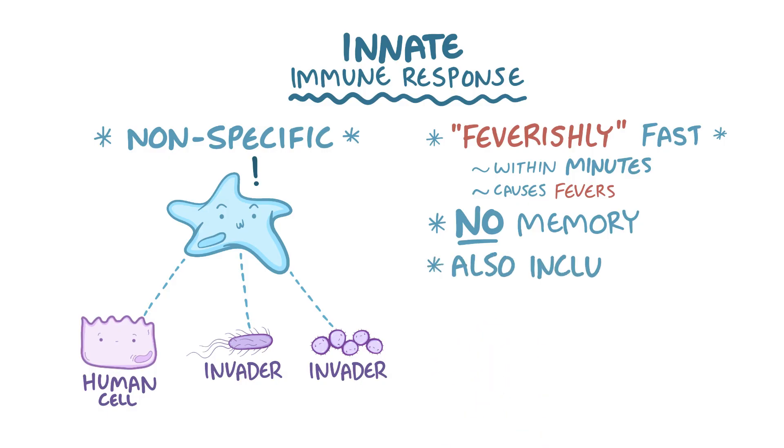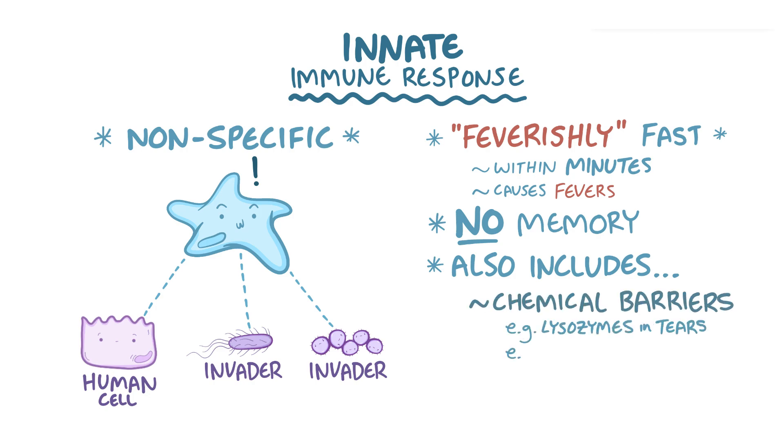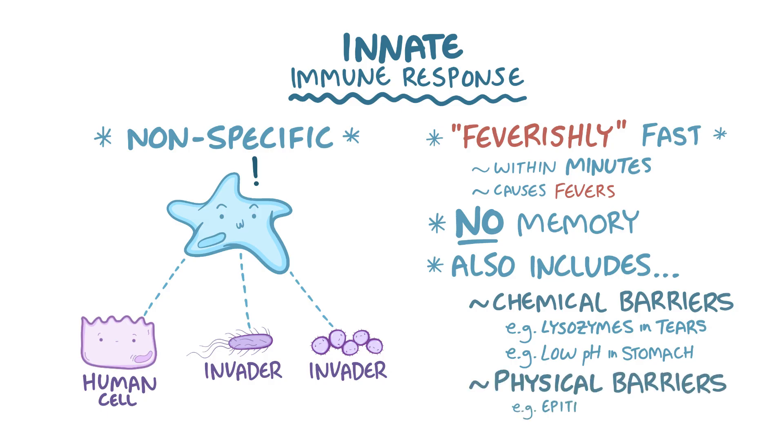The innate immune response includes things you might not even think of as being part of the immune system — things like chemical barriers, such as lysozymes in tears and a low pH in the stomach, as well as physical barriers like the epithelium in the skin and gut, and the cilia that lines the airways to keep invaders out.